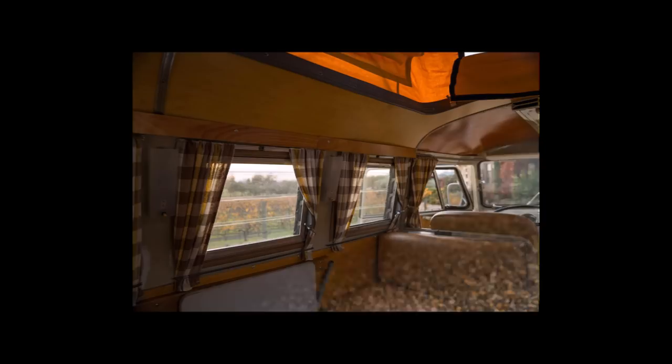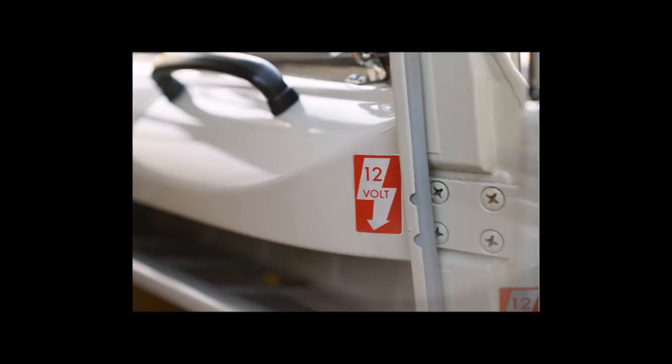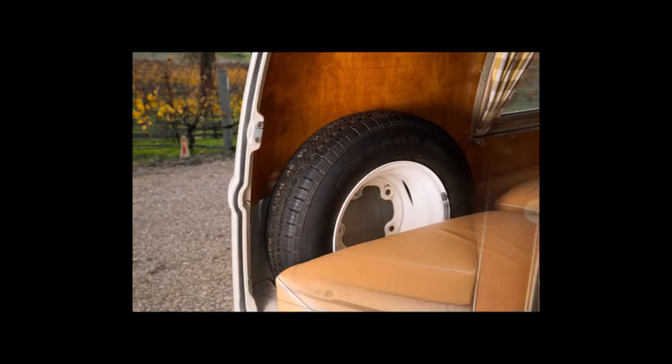The engine is 1.6 litres. It's got a 4-speed manual transmission gearbox and front disc, rear drum hydraulic brakes.